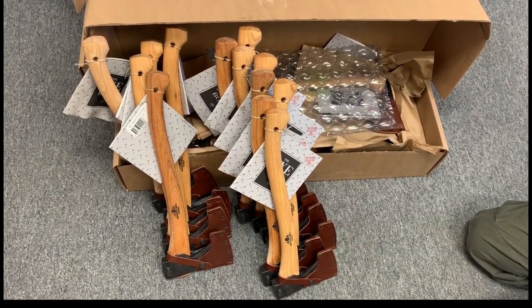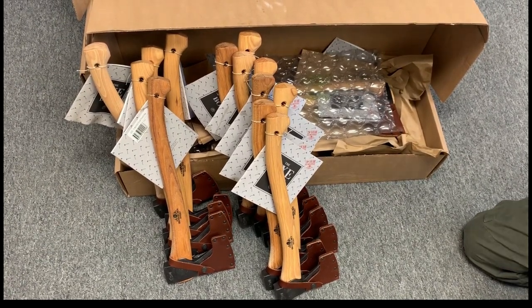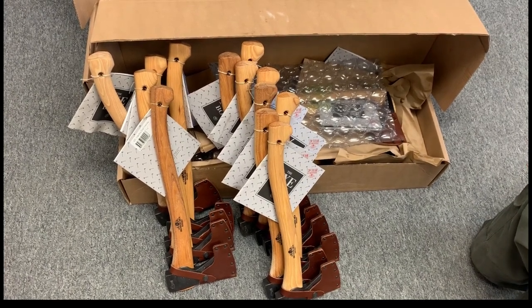Hello, it's Curtis from Omaha Knife. Today we're going to look at approximately 50 small forest axes. I'll remind you that you can find our website at omahaknife.com.